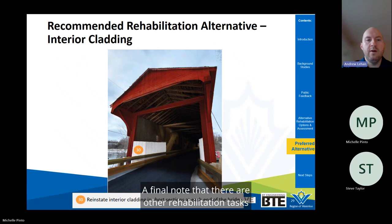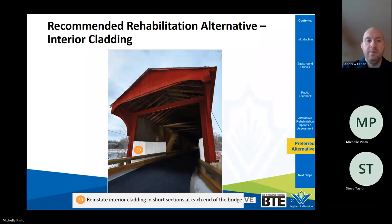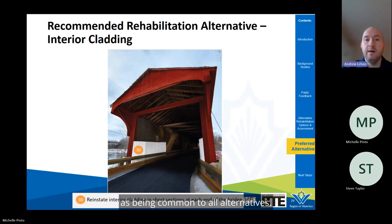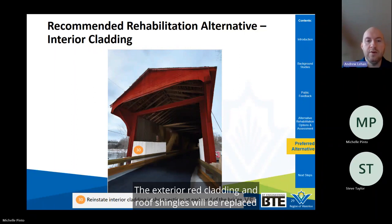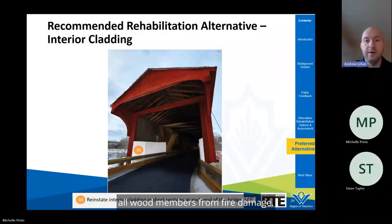A short segment of cladding will be kept at each end of the bridge — often referred to as shelter panels — to protect the wood trusses from driving snow and rain. This practice is common for other wood covered bridges. The exterior red cladding and roof shingles will be replaced to protect the wood trusses, with the new exterior cladding painted red again to match the existing color. The bridge sag will be reduced and a fire retardant applied to protect all wood members from fire damage.